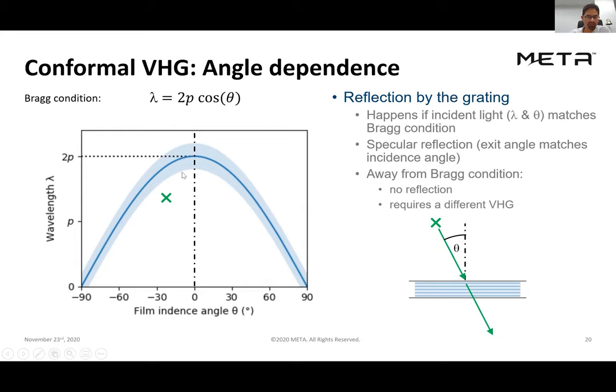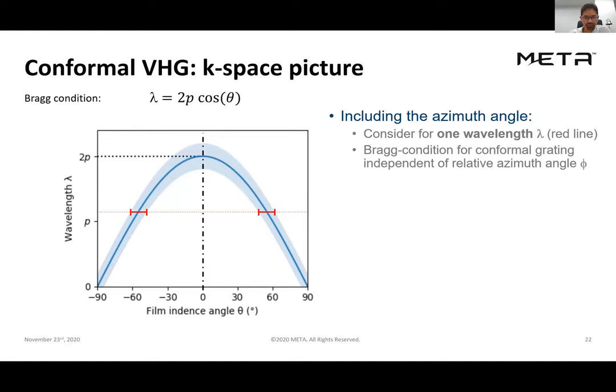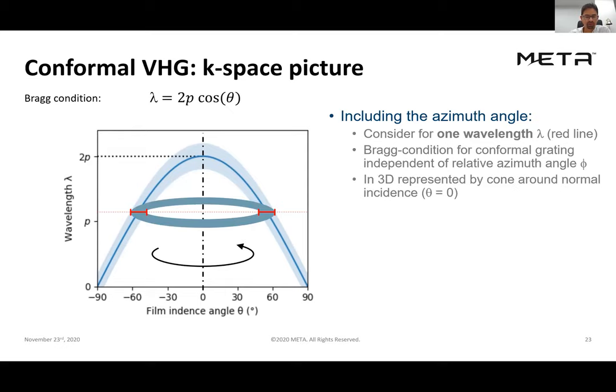Only rays with wavelength and angle matching the Bragg condition will experience the volume holographic grating — all other rays are transmitted straight through. If we want a particular ray to be Bragg-matched, we'd need to record a new holographic grating with a shorter periodicity. This Bragg curve is symmetric about zero degrees, so rotating it gives us an annular cone: rays within the ring of that cone are on-Bragg and are diffracted; rays inside the hollow center or outside the outer cone are transmitted through.